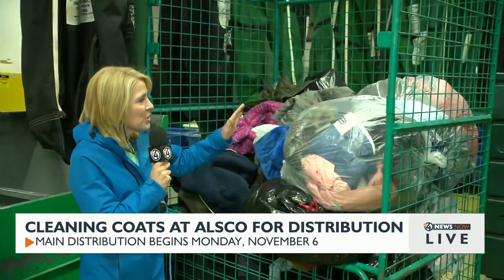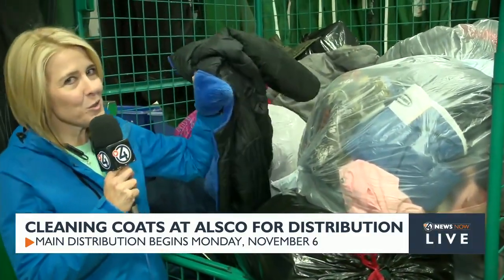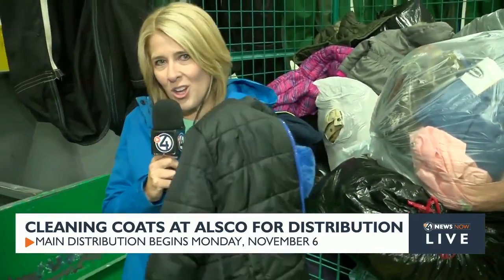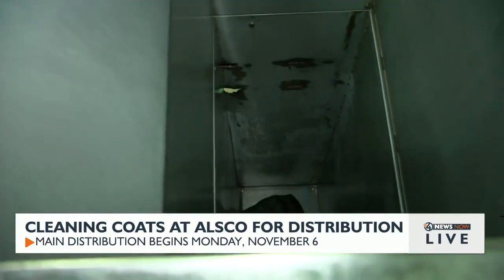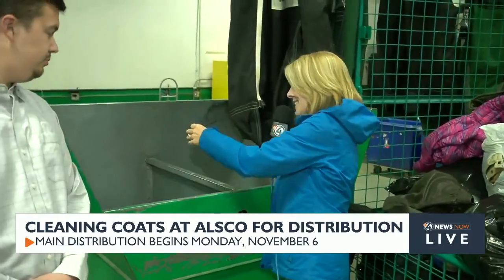Good morning! I love ALSCO because you are the essential cog in the Coats for Kids wheel. We take these new and gently used coats, sort out the new ones, then take the gently used — beautiful coats — but we do want them to be laundry fresh for the kids. We bring them to ALSCO and look what happens: they put them in these bins, which go down into a giant industrial washer. It is magic.